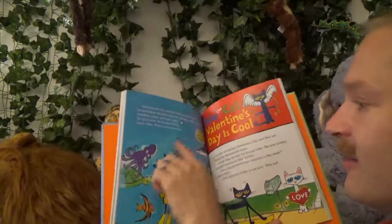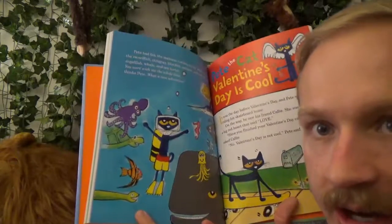Look at all those animals he saw under the water. Good job Pete. What a cool story — seahorses are pretty cool animals. Well, I love you Martin. Bye.